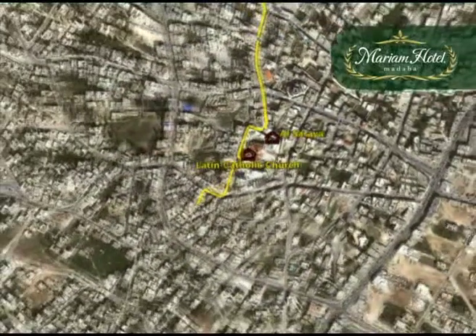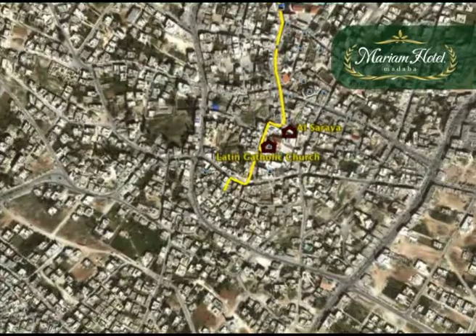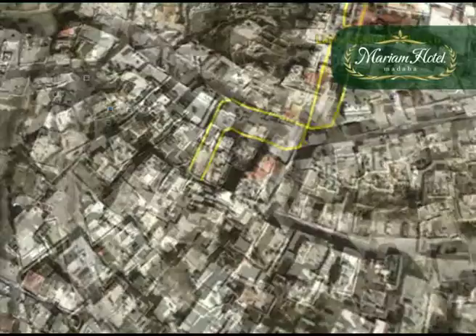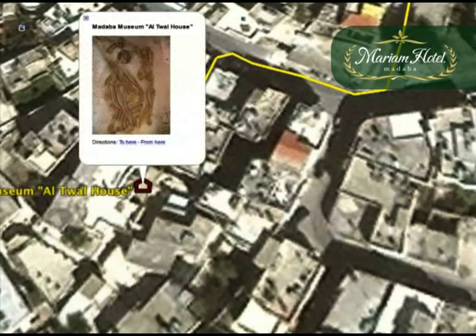Down the street from here you will get to the Madaba Museum known as Al Toal House. The main attraction of this museum is the collection of mosaic collages, some of which are in excellent condition. One of the most interesting sections in the museum is the folk exhibition. There is also a large room hosting a collection of pottery and glassware, dating back to the Hellenistic, Roman, Byzantine and Islamic periods.